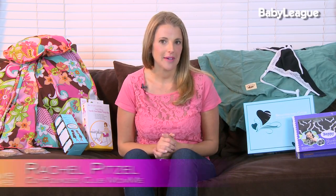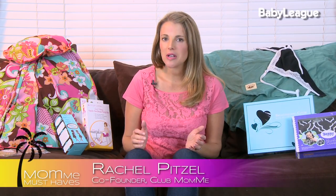I remember when I was pregnant with my first baby hearing from so many people just how natural nursing is. I hope that you have that experience, but I know for me that I had a really hard time and often struggled with nursing. So today I'm going to share with you my top accessories to help make nursing a little bit easier for you and your little baby.